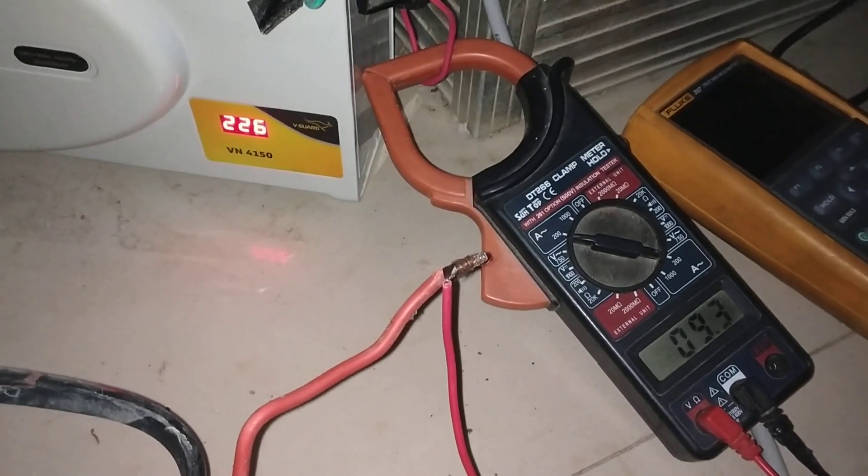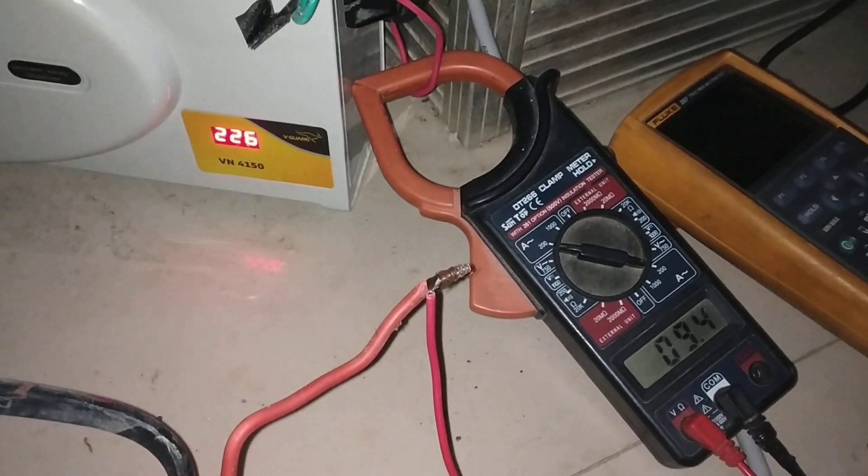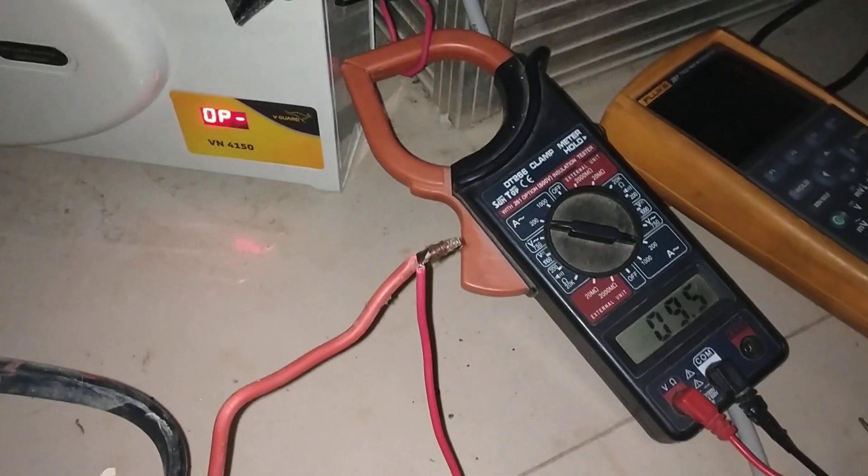It's 212, but the output is 212. It doesn't go down the output, right? Look, the load is 9.5.